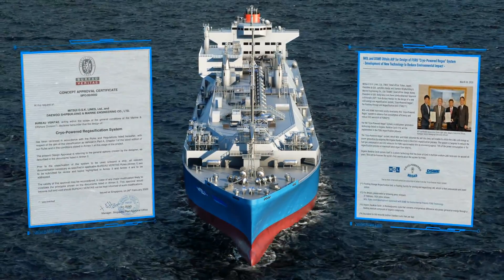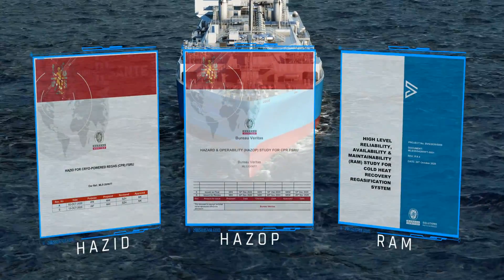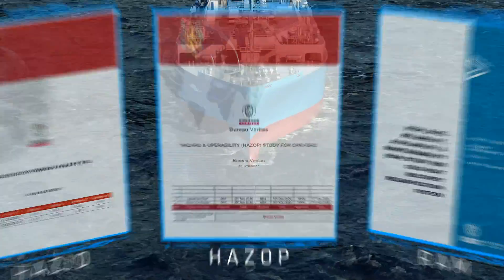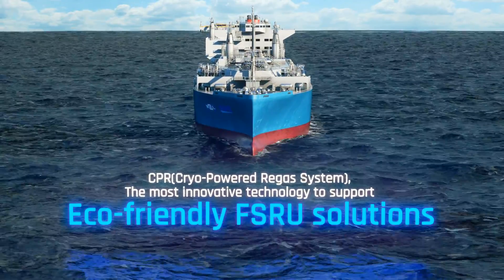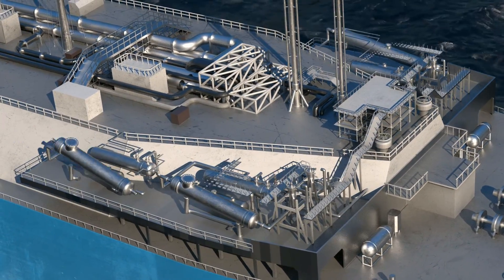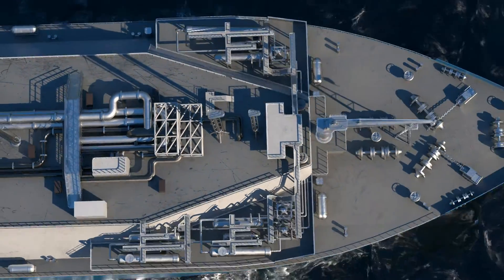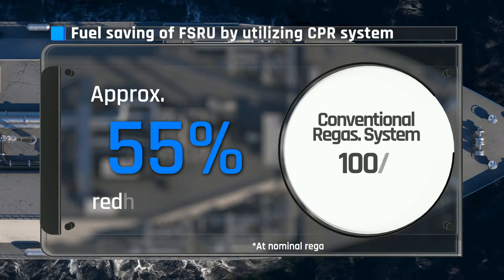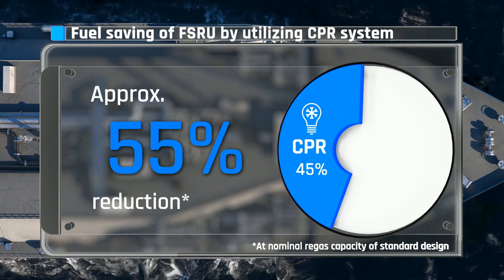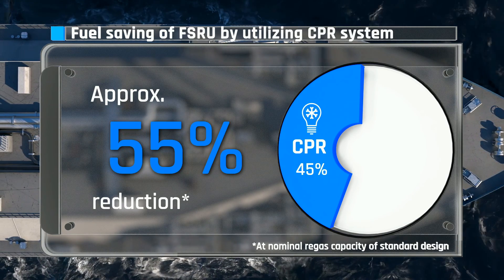This technology has secured the official approval of the Classification Society. For the standard design, HAZID, HAZOP, and RAM studies were conducted for verification. CPR was developed based on DSME's proven technology for LNG systems and MOL's excellent experience in LNG vessel and FSRU operations. When this technology is adapted to FSRU, the fuel consumption and CO2 emissions are reduced significantly — approximately 55% of reduction is possible depending on the temperature of the seawater.